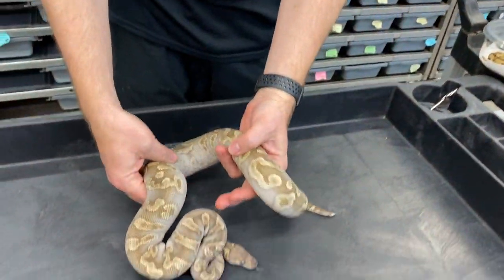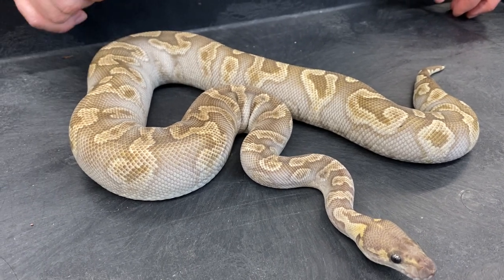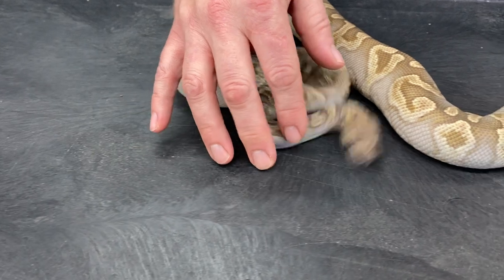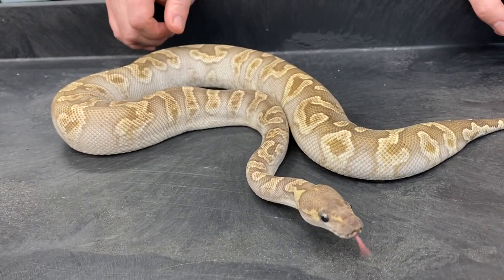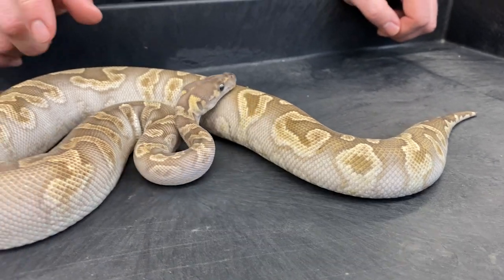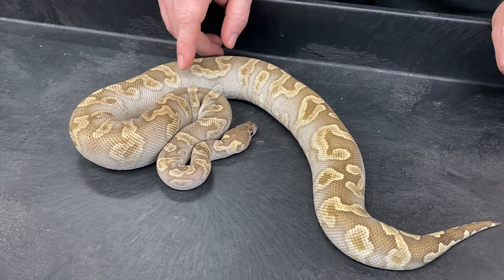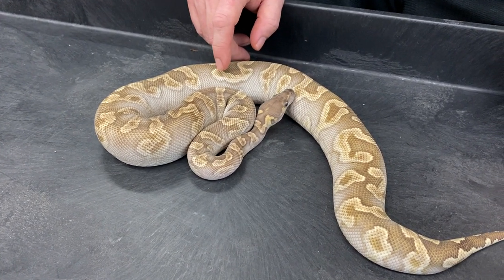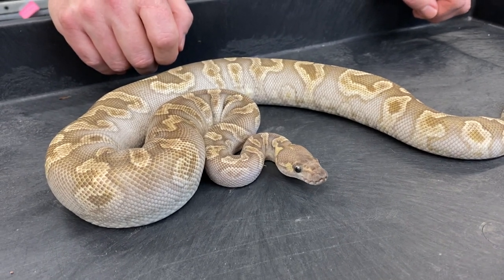Here is one of my favorite GHI clown combos — this is a GHI Mojave clown. When these hatch they're quite a bit darker; they do lighten up and fade a little bit as they grow. But my goal is to keep the busy pattern and get the pattern as dark as possible. Leopard, spot nose, Enchi to sharpen the pattern, mahogany — there are so many different ways to go with this. This is one of my favorite clown combos and definitely one of my favorite GHI clown combos. I should be producing a number of these this year, including lesser GHI clowns, pastel lesser GHI clowns, and maybe even banana GHI Mojave clowns.